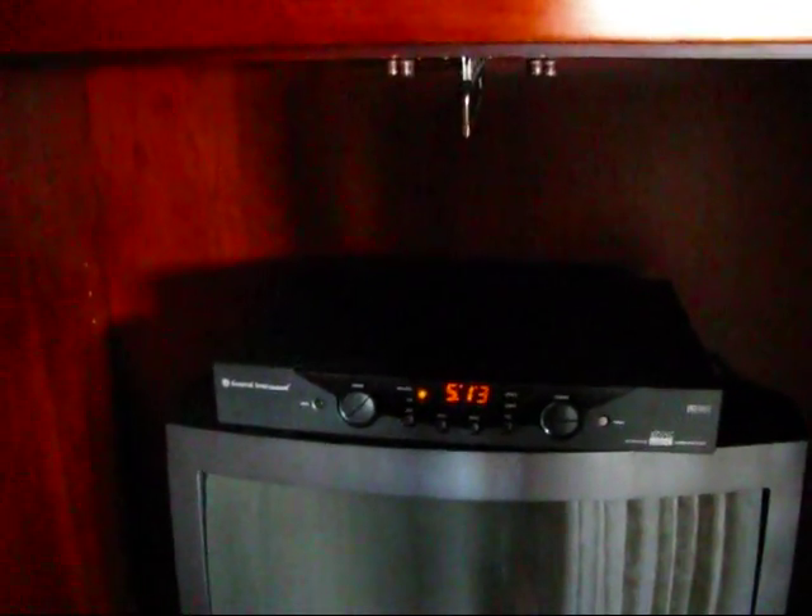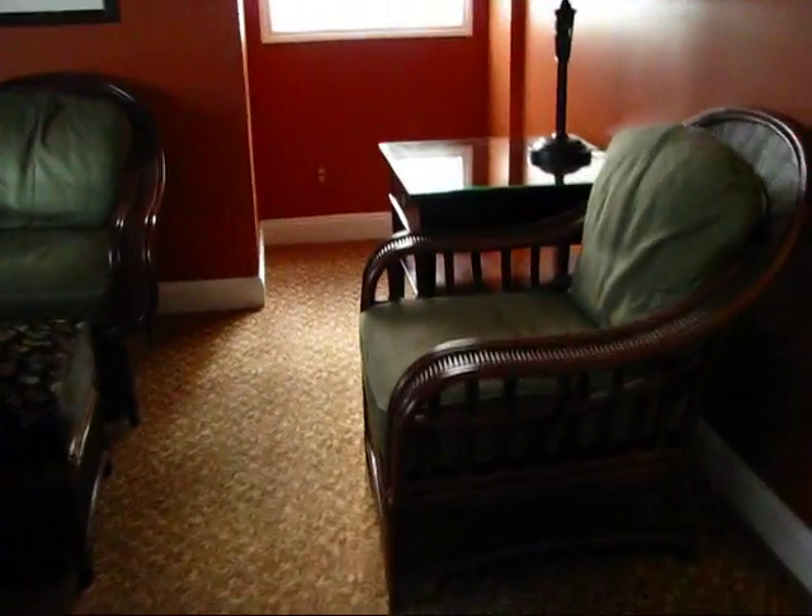I wanted to show you this two-bedroom suite where I'm staying — it's beautiful. There's a television in here with a DVD player and a beautiful room with a sitting area. Gorgeous, nicely renovated, with nice deep colors and beautiful decor.